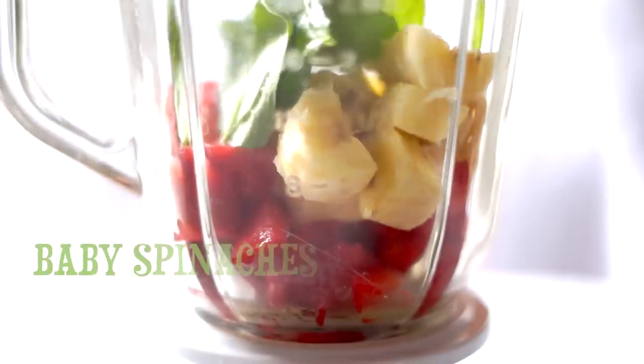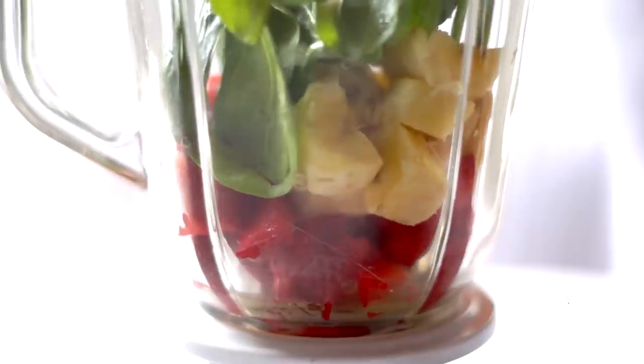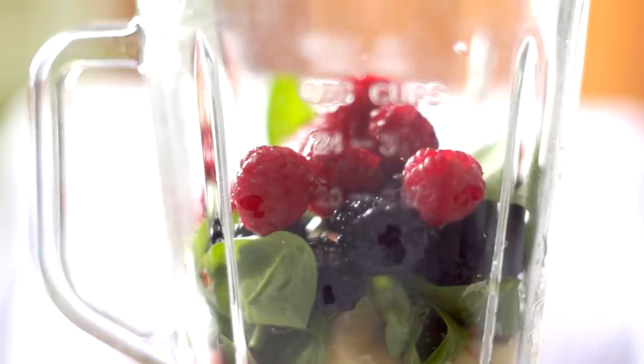The secret ingredient is the baby spinach — you won't be able to taste it, but you'll enjoy all its health benefits, and it will add to your smoothie fibers and leafy green nutrients. The fresh mint and the ginger root will give your smoothie a spicy kick.